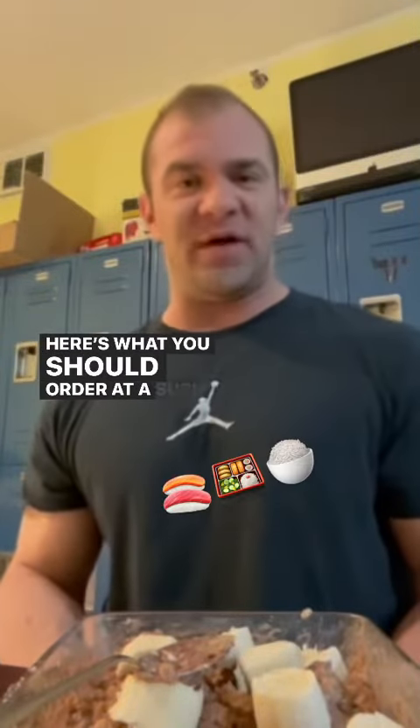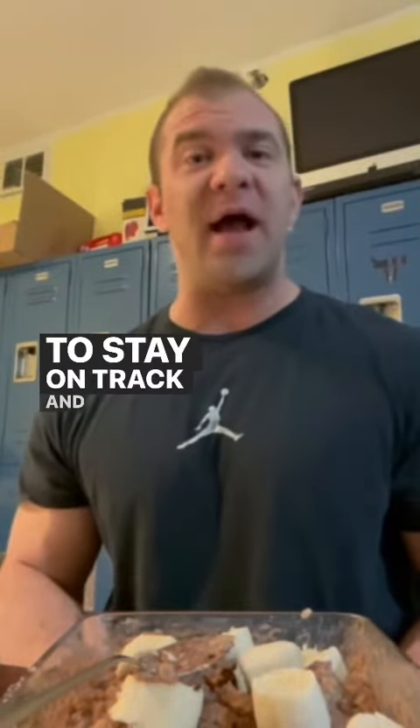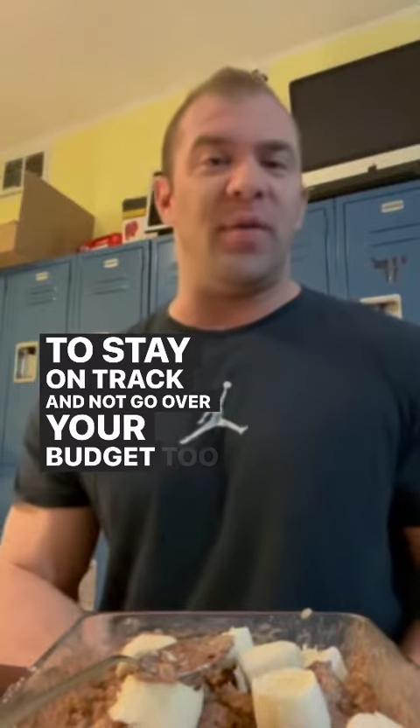What you should order at a sushi restaurant in order to stay on track and not go over your budget too much for the day.